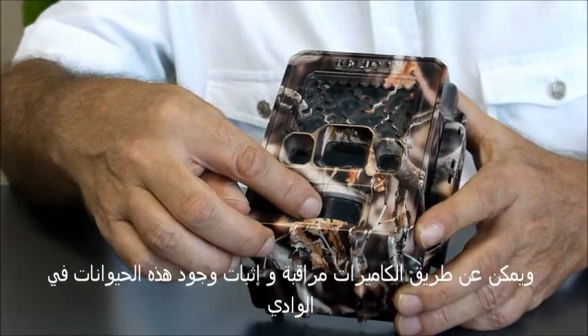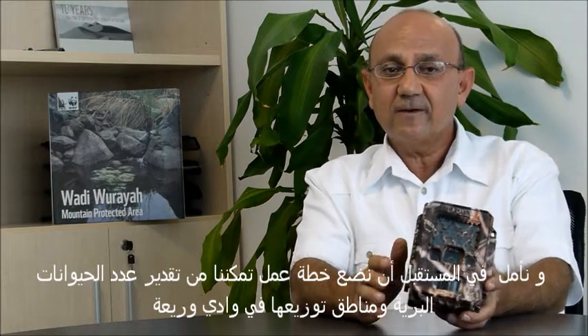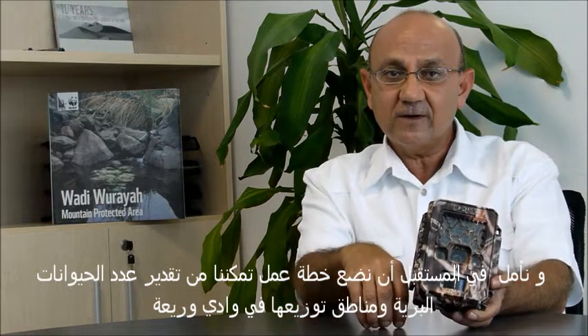And if you work out the system, which is hopefully what we're working on, through camera traps you can do estimation of population and distribution, active areas, less active areas. So it's an encyclopedia.